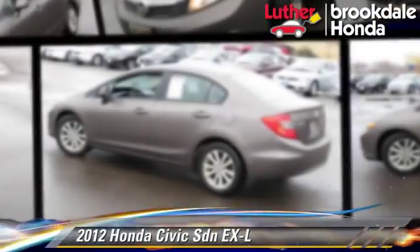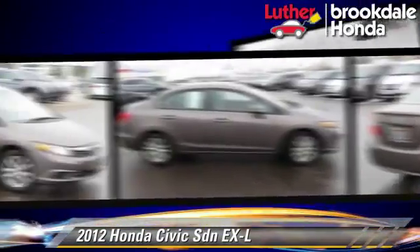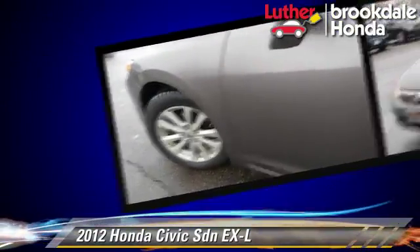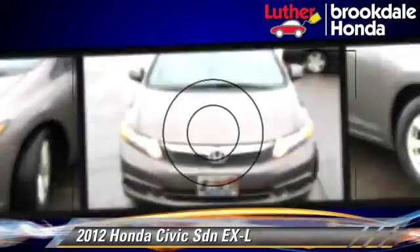The 2012 Honda Civic EXL, powered by a 1.8-liter four-cylinder engine with a five-speed automatic transmission. This sedan, with fewer than 70,000 miles on the odometer, gets up to 38 miles per gallon.